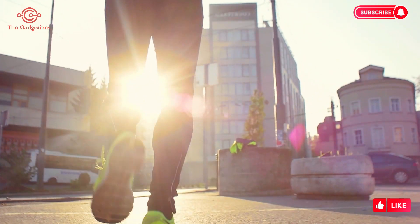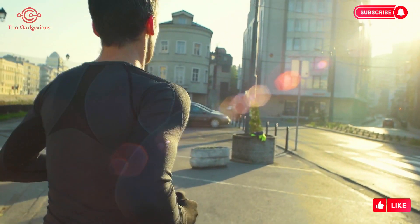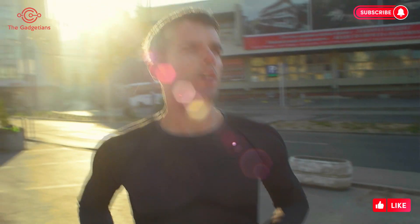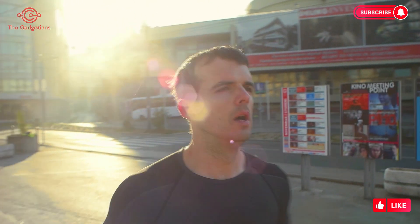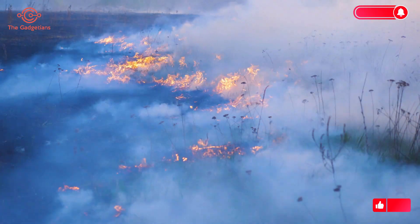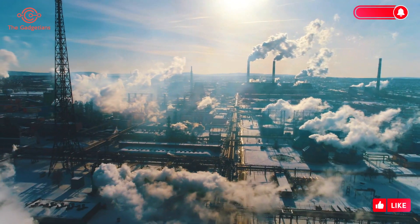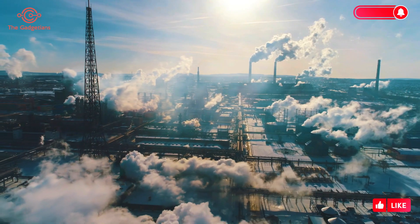If an athlete's lung function is impaired by environmental factors, it can limit their ability to maintain the high intensity required for their sport. Environmental conditions that can affect sporting performance and lung health include pollution, dust storms, and bushfires — anything where air quality is not optimal, below about 50 parts per million.